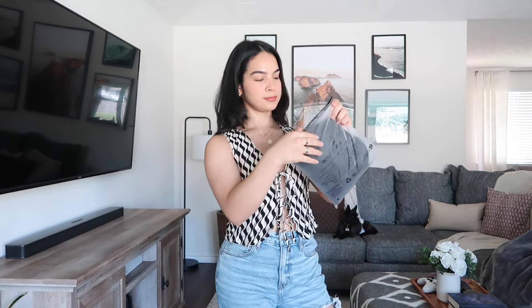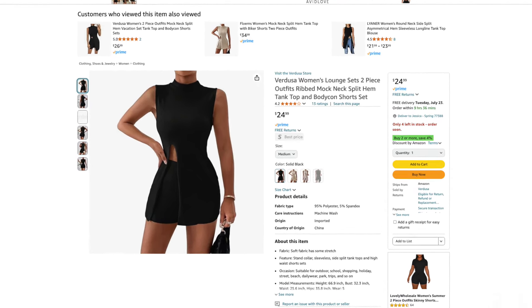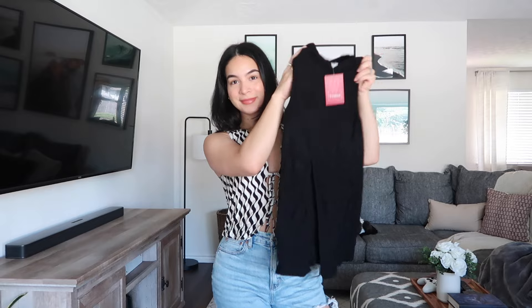So moving on, we have a matching set from the brand Verdusa. It retails for $25 and it's available in four different colors. I got the color solid black and the size medium. So let's go ahead and try this set on to see how it fits.